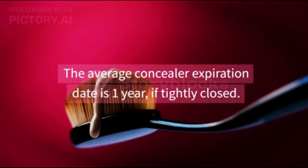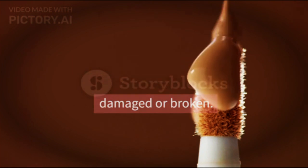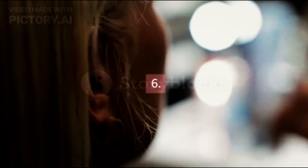5. Concealers: the average concealer expiration date is 1 year if tightly closed. If you use a concealer stick, throw it away immediately if it is damaged or broken. Meanwhile, liquid concealer cannot be used if it smells and looks greasy.